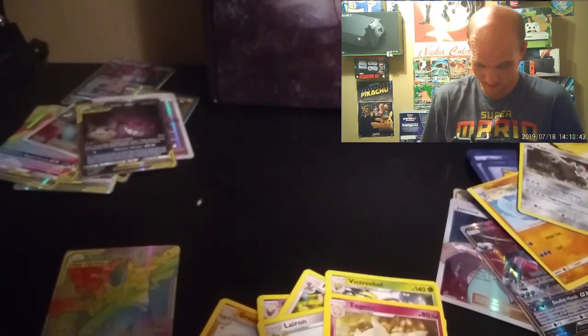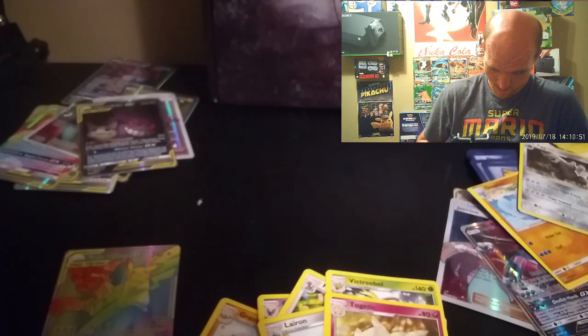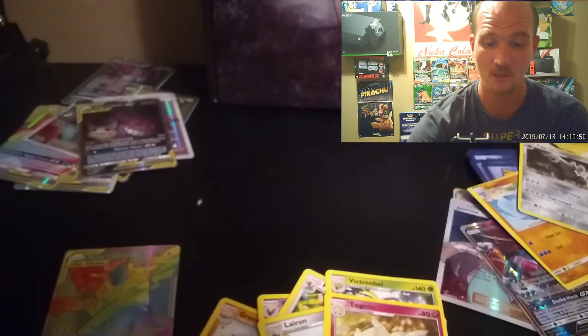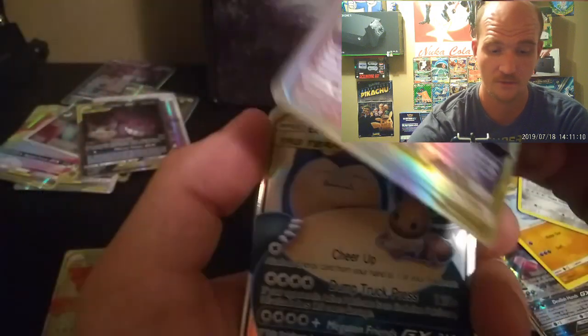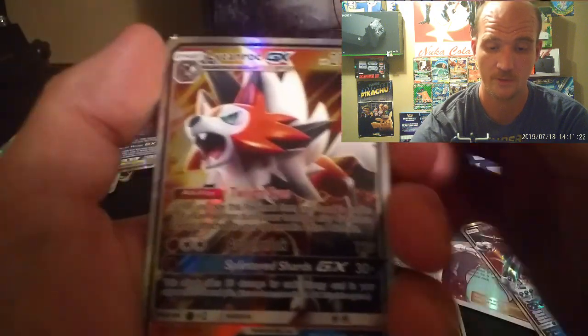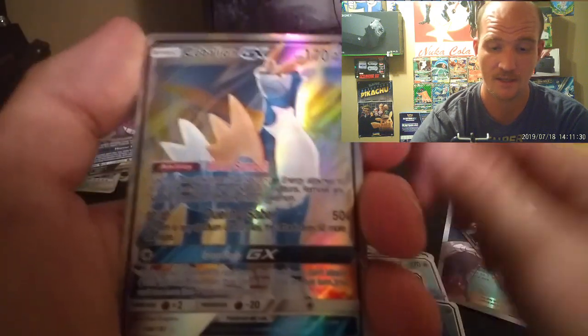Let me go through and show you all the cards I've pulled from both the first video and this video. I've got: Hoopa, Eevee Snorlax, another holo Eevee Snorlax, Gengar, Incineroar, another Gengar and Incineroar. Some of these are really pretty. If you're going through this and see any you'd like, leave a comment, inbox me, and we'll see about getting you the card.